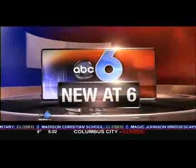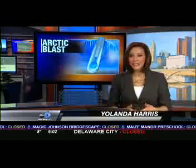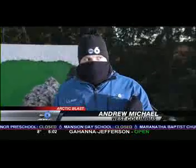It only takes minutes to develop frostbite in these arctic temperatures, but would you know the early signs? Meteorologist Andrew Michael is live and on your side in West Columbus with how to spot Mother Nature's bite.